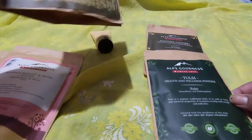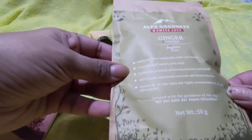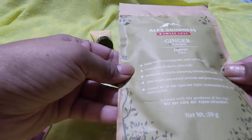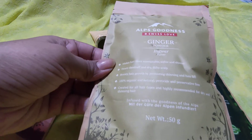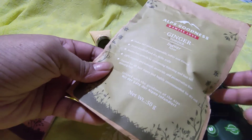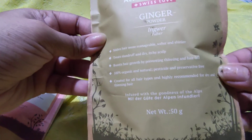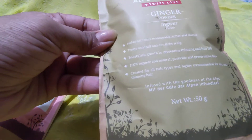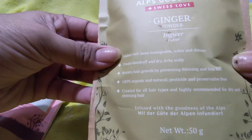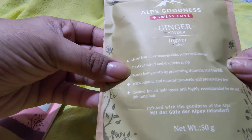The next product is the Ginger powder, which is not a face powder — it's basically a hair pack. You mix some quantity with water, keep it aside for 10 minutes, then apply it on your hair or scalp, massage it well, keep it on for at least 30 minutes, and then wash it off just like a normal hair wash.